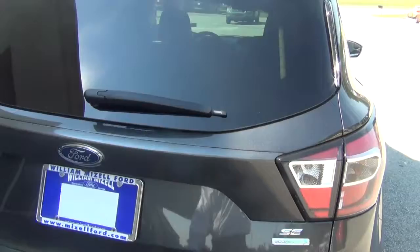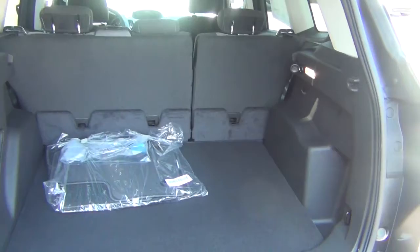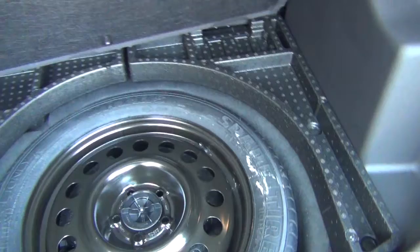Gonna lift the hatchback up here. Great cargo space. The rear seats are 60-40 split and they do let down. You have your hideaway spare tire, jack, and carpeted floor mats.